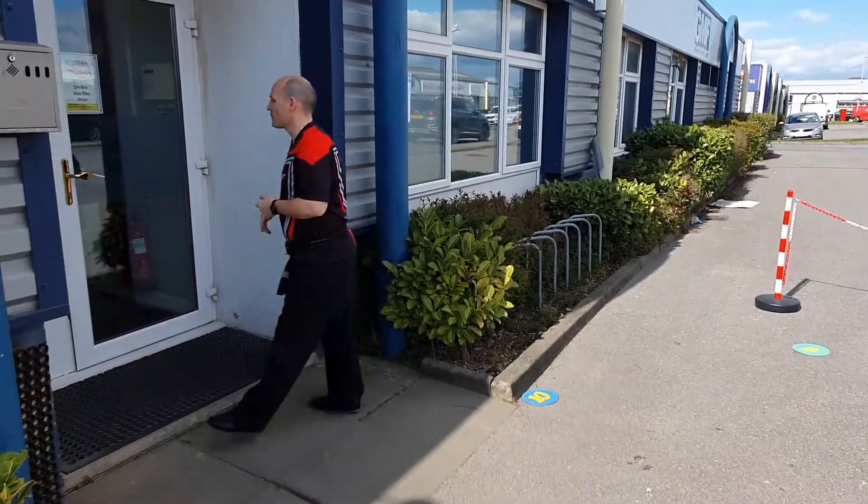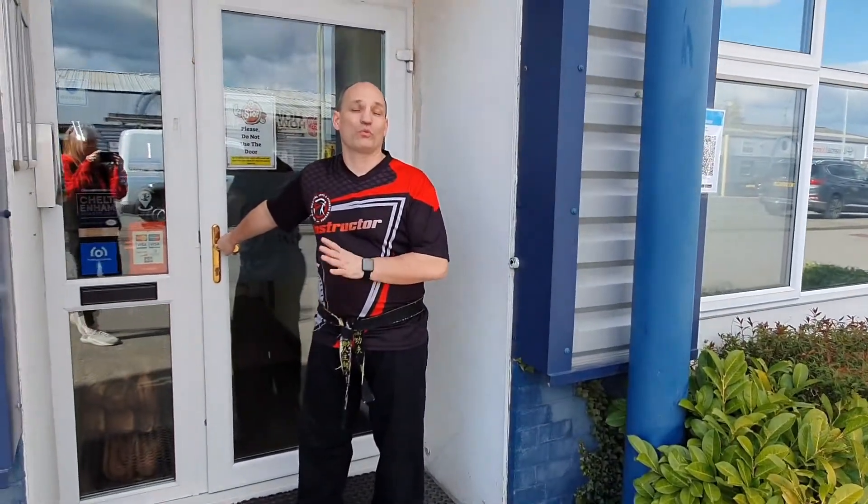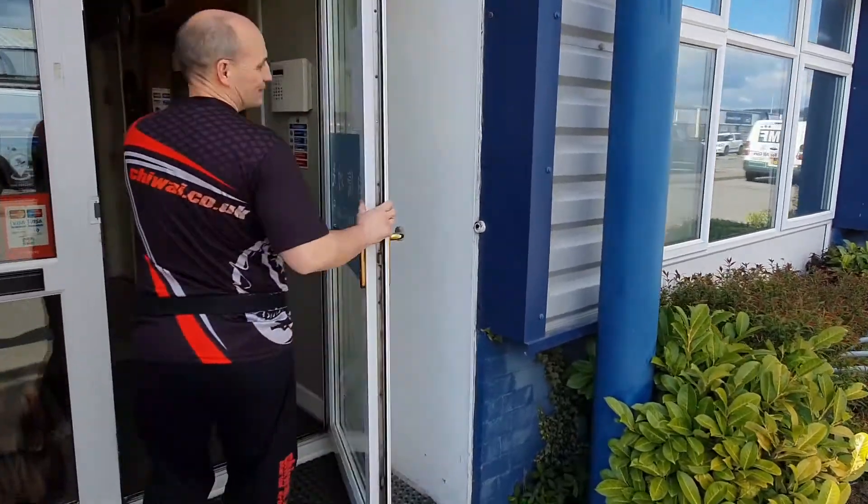The door will stay locked and we will open the door when it's time for your lesson. Come on through.